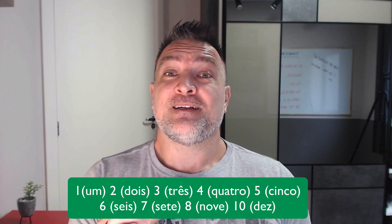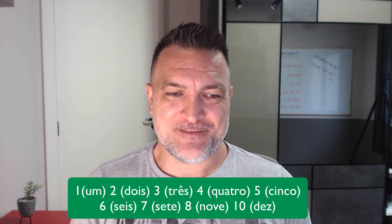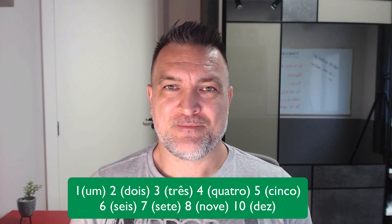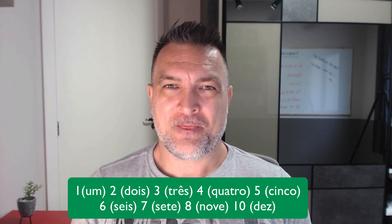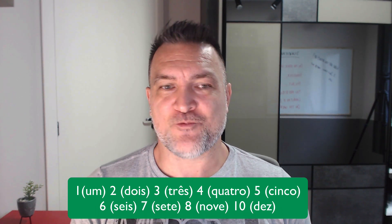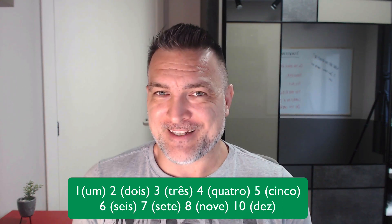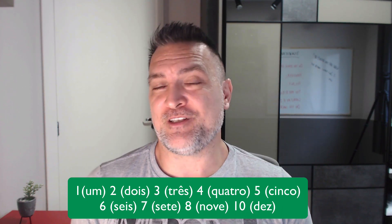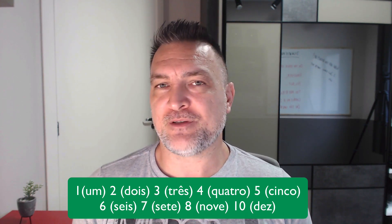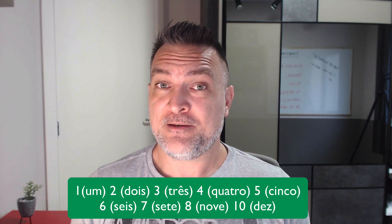Number six: 'seis, seis.' Number seven: 'sete, sete.' Pay attention to the end of this word — 'sete.' Because if you read it the way you write it, 'sete,' in some regions of Brazil you will hear people say 'sete,' but I say 'sete.'